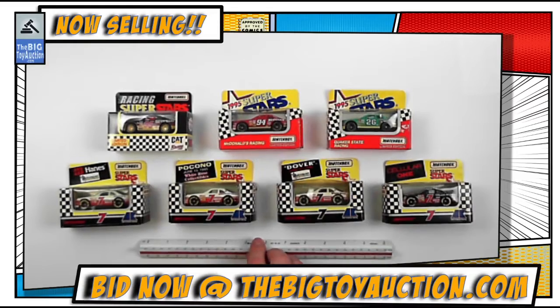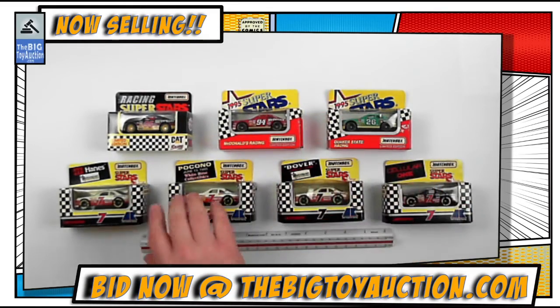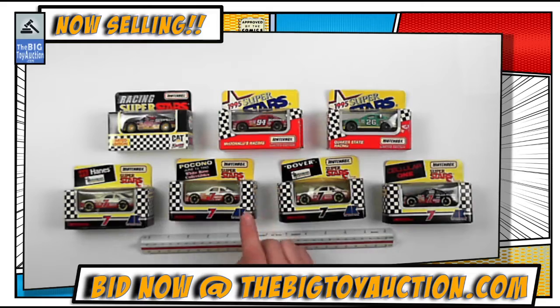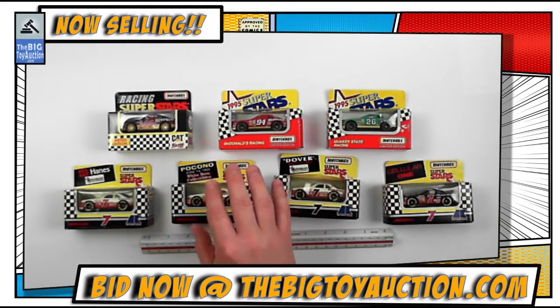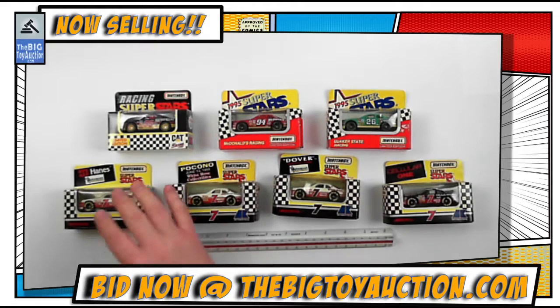Next up we've got seven Superstars racing superstars from Matchbox. Each of these was put out by a company called White Rose Collectibles — if I'm not mistaken, they made customized advertising pieces for various organizations and companies, including Manheim Auction for a little while.